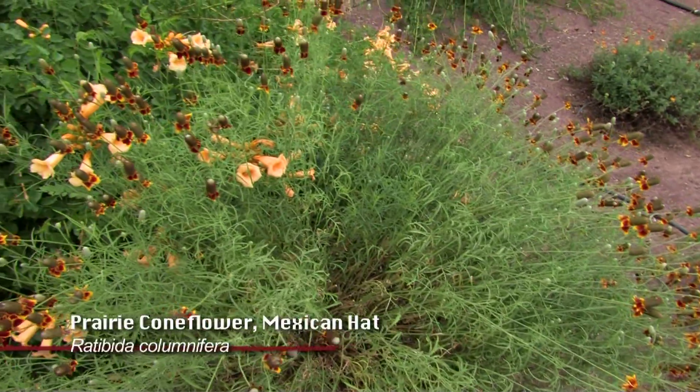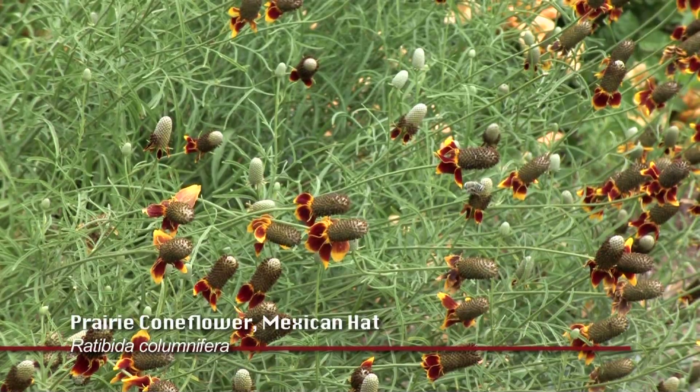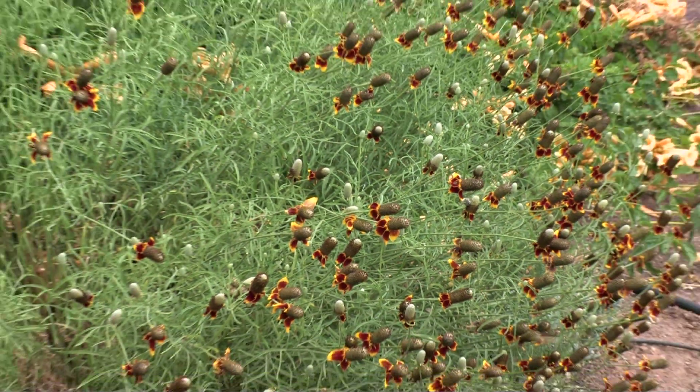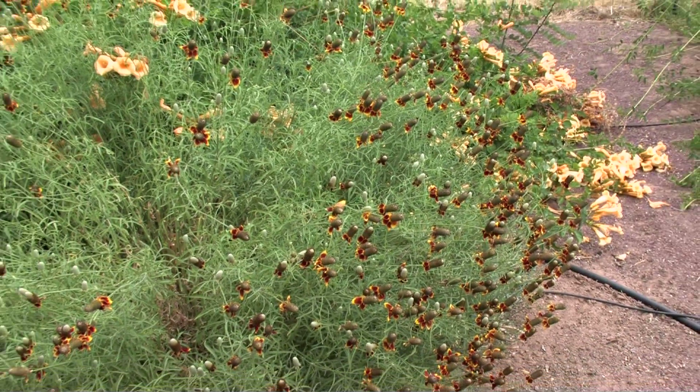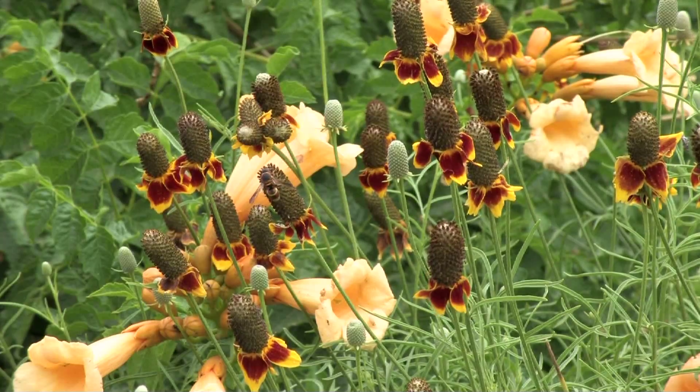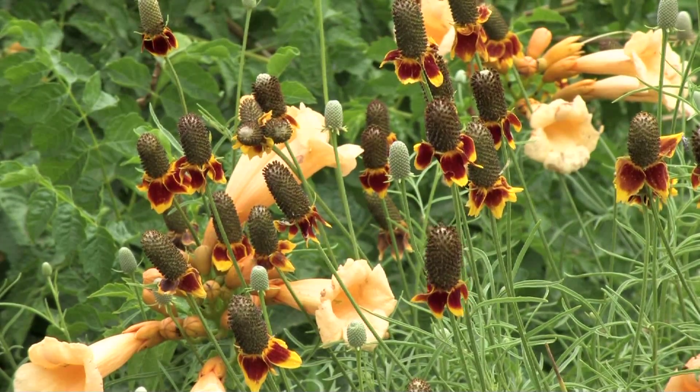The Prairie Coneflower is one that's native particularly to the east side of the state, and you can see very nice flowers on it, very distinct. Sometimes it's called Mexican hat, but it's a Prairie Coneflower.